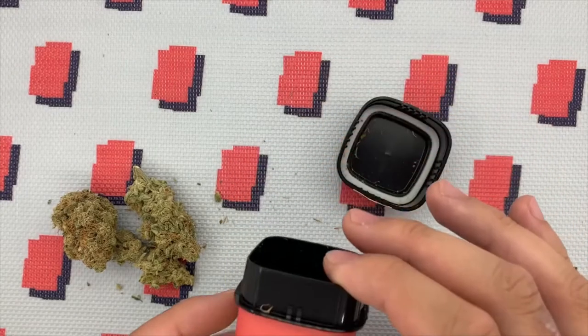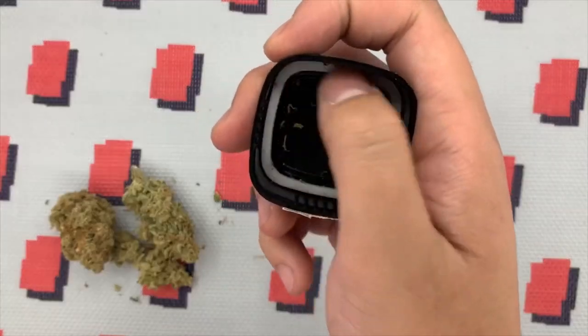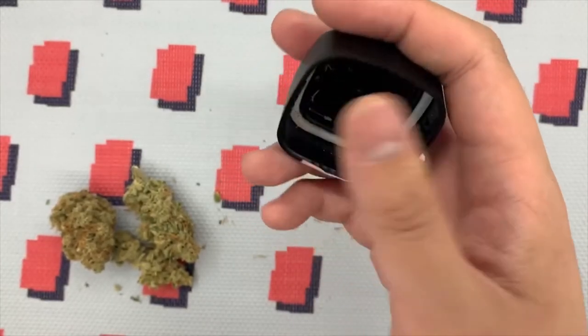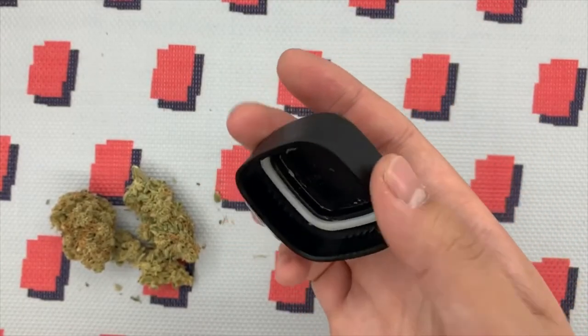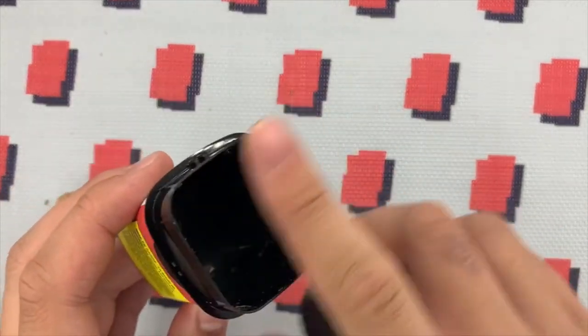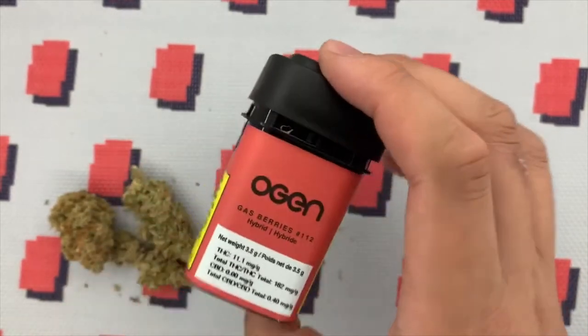Even though the O'Gen didn't have a seal, it looks like it has this little almost silicone ring around the lid. So that must have kept it fresh — that's what they rely on. No outer plastic or styrofoam seal at all, which is pretty unique. We'll see how it kept the bud.